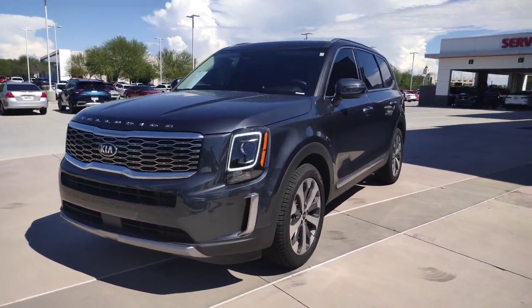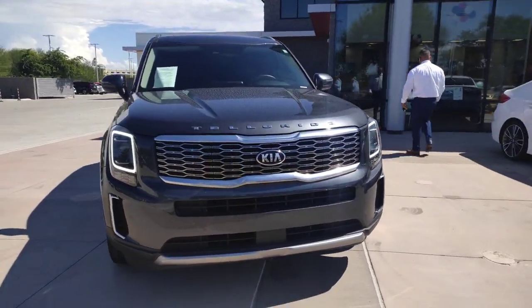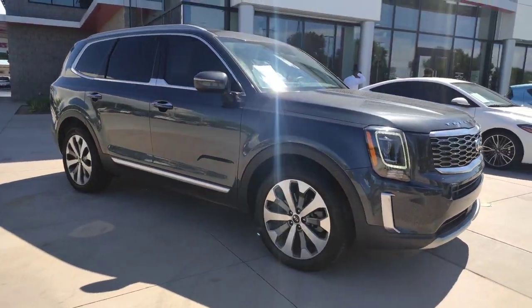Get into a car with value. 2020 Kia Telluride, with less than 45,000 miles on the odometer — this vehicle stands out from the rest.